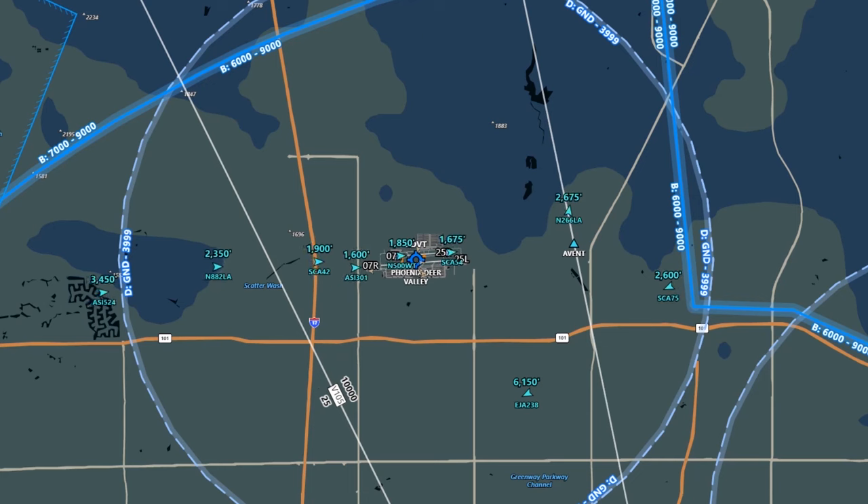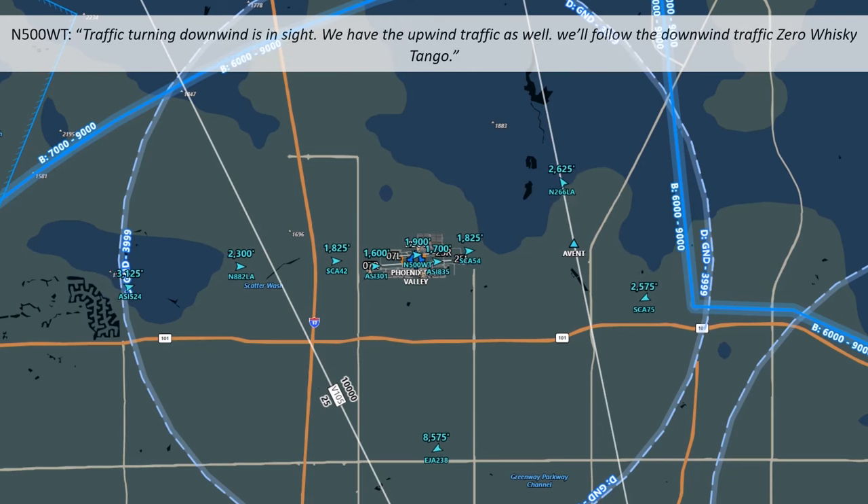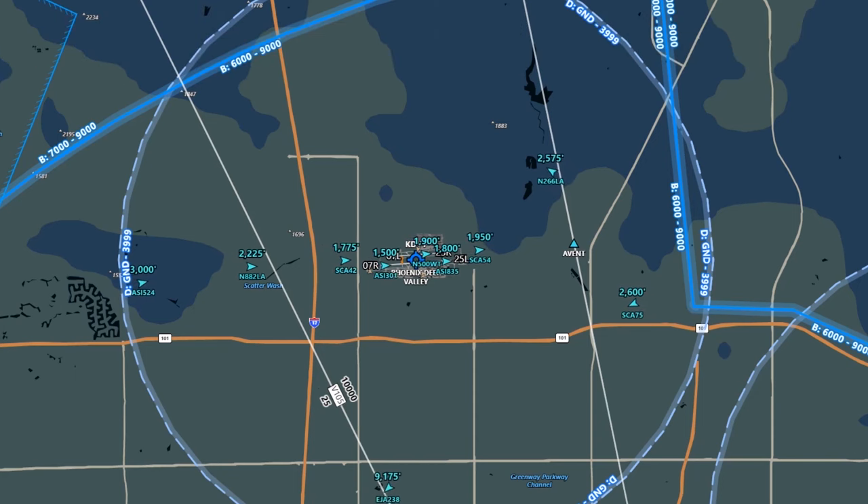Let's start off by focusing on that radar target, November 500 Whiskey Tango, which is over midfield for runway 7L, the north runway. As we'll learn, it's a helicopter that just took off and wants to stay in the pattern. The tower has called out two aircraft for the helicopter to look out for. The first one, a Cessna, just departed the same runway and is identified as SCA-54 with call sign Aviator — departing the pattern to the northeast. Another Cessna, November 266 Lima Alpha, is on a left crosswind staying in the pattern for runway 7L.